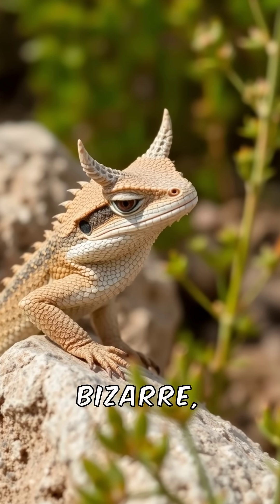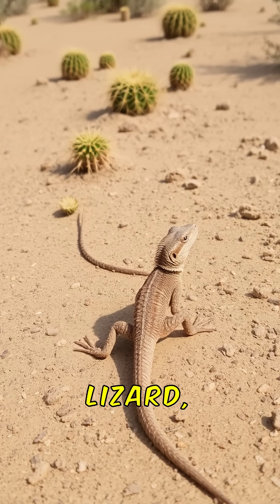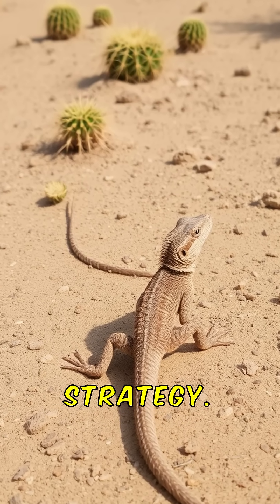Get ready for a defense mechanism so bizarre, it sounds like something out of a horror movie. Meet the Texas Horned Lizard, a small reptile with a truly eye-popping survival strategy.